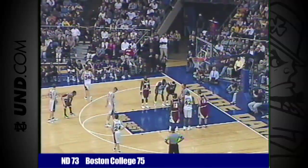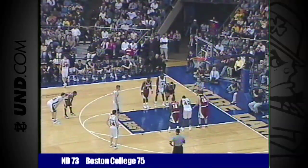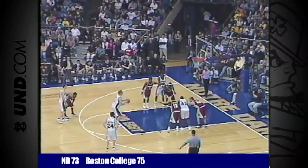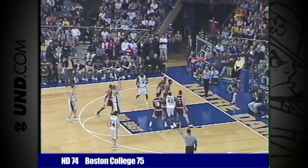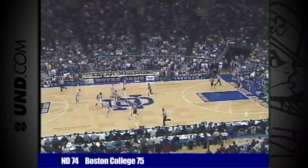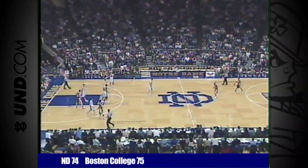1:28 to go in the game — free throws become bigger. They're huge. But this is also when you've battled like Troy, your arms feel like lead right now, and that can have an impact. He made one out of two. 75-74, Boston College leads at 1:28 to go in the game.